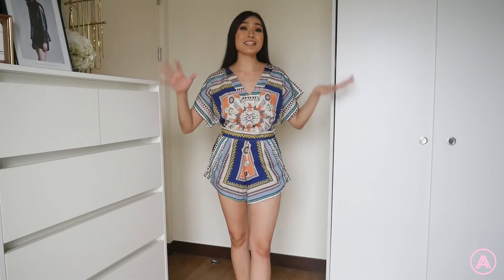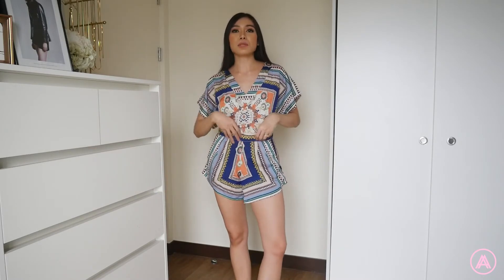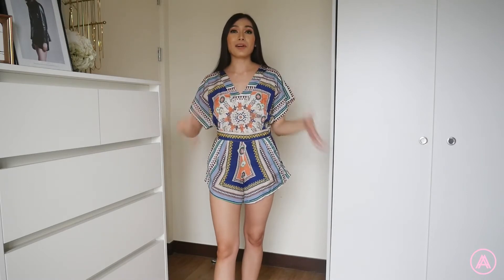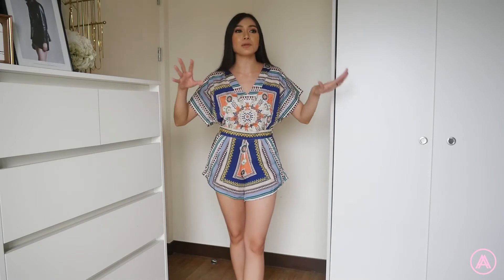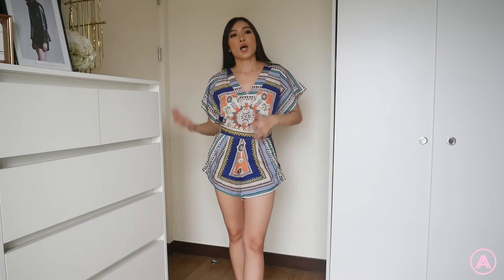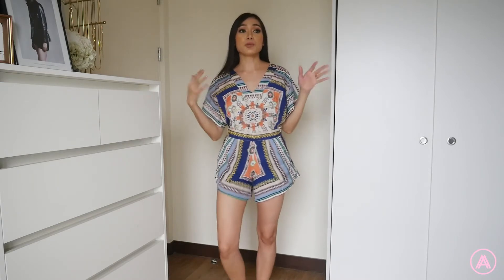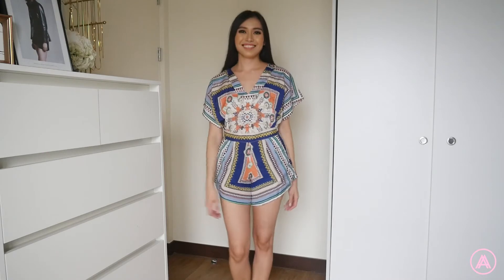I wanted to start off this video with the craziest print that I bought — and this is it right here. It is a matching set: a separate top and separate bottom. I actually bought this because I thought the shorts were super cute and it would be nice to pair with a basic single-color top, but wearing this whole set now I think it looks surprisingly good. I'm pleasantly surprised because at first I was like, what is this print? But when I tried it on it really gives me a tropical Bahamas vibe and it's very comfortable. The fabric is really thin but not see-through, and the shorts have pockets.